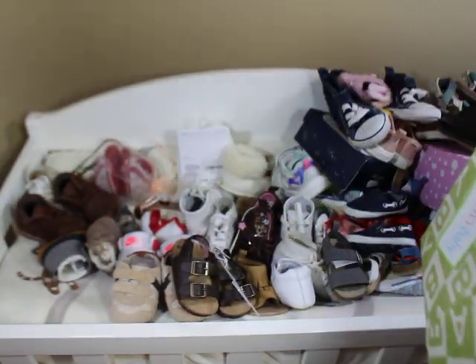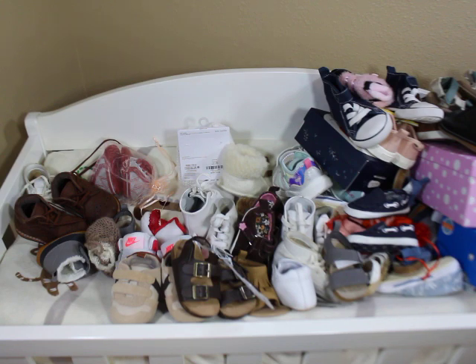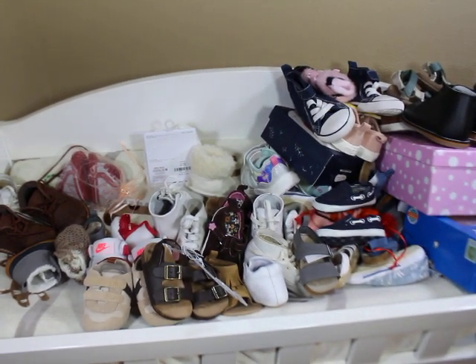If you ask me what I collect the most of that I do not need, do not use, and don't even know where to put half of — it would be shoes. I told somebody I would do this video, and there it is. I'm going to upload this and you guys can watch — maybe I'll do it as a preview so we can just chat in the comment section.